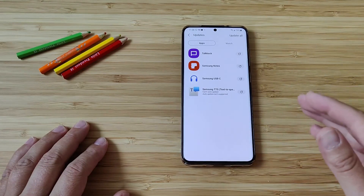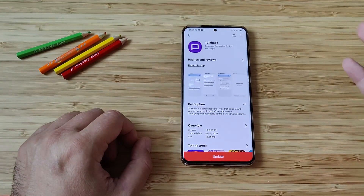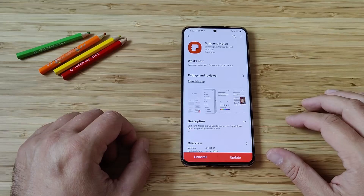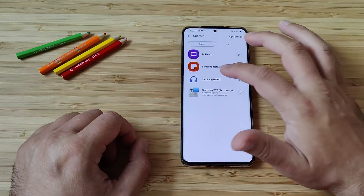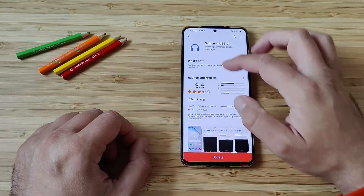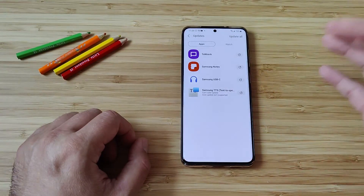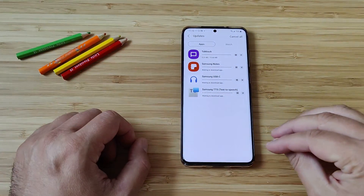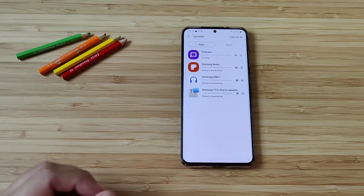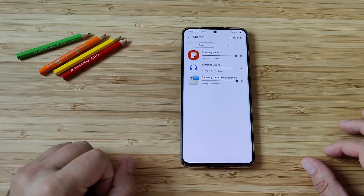Most probably the same updates to the Samsung stock apps are going to be available for you too. The first thing we see is TalkBack — TalkBack is a screen reader service, used when you want your phone to read things for you. We also have a new version of Samsung Notes. And then there's an updated Samsung USB-C app that provides the ability to update the latest color bundle of earphones. And then there is Samsung TTS, which is the text-to-speech. My suggestion is just update them all. I go into my Galaxy Store once or twice a week and check all the updates, because Samsung are really very fast and consistent. This is the Galaxy S20 Plus US version 5G unlocked, running the latest Qualcomm Snapdragon chip.